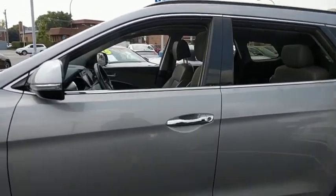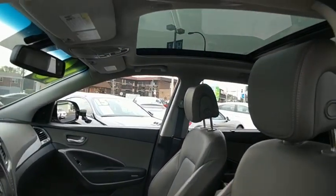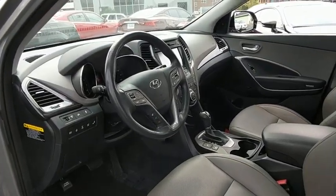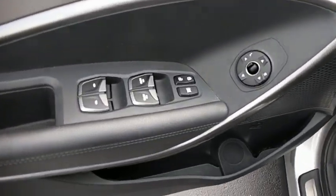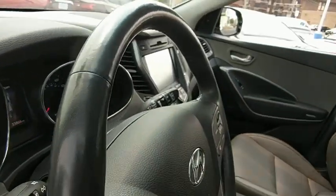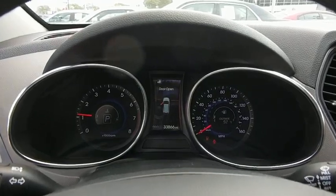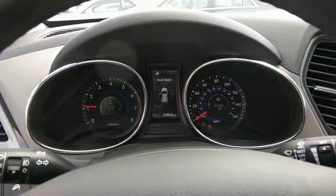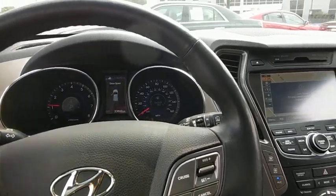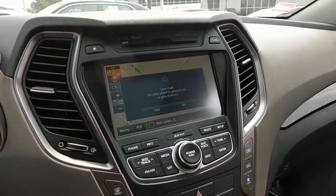Here are some of this vehicle's great options: power passenger seat, power lift gate, traction control, navigation system, panoramic sunroof, dual airbags, power steering, four-wheel disc brakes, electronic stability control, security system, rear window defroster, CD player, power windows, compass, fog lights, heated steering wheel, trip computer, heated front seats, tachometer.